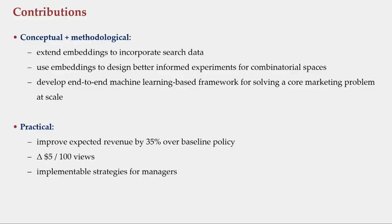More practically, this translates to about a 35 percent increase in revenue, which is about $5 per 100 bundle views. Importantly, we also have managerial insights for retailers who may not be technically sophisticated enough to run this framework, but would still like to use off-the-shelf bundling strategies.